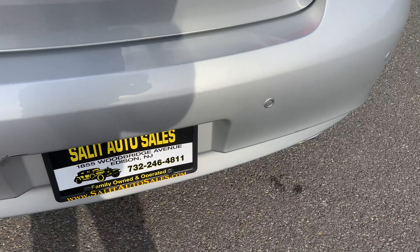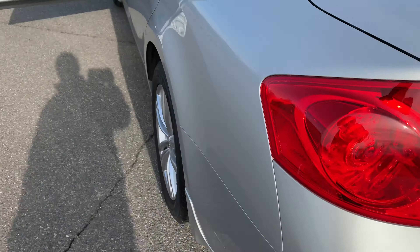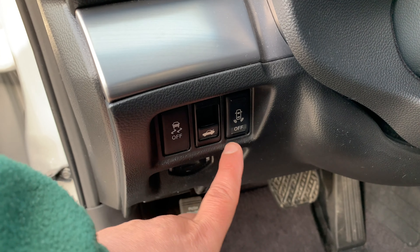Let me show you one thing before we start up in the car — you have the parking sensors in the back, so when you get too close to something it'll start beeping. You can turn that on and off; if it becomes annoying you can turn it off and back on.